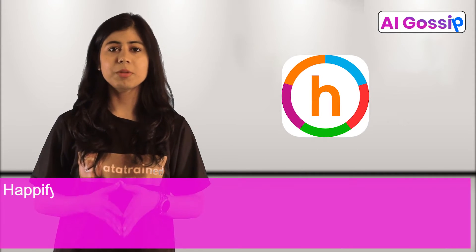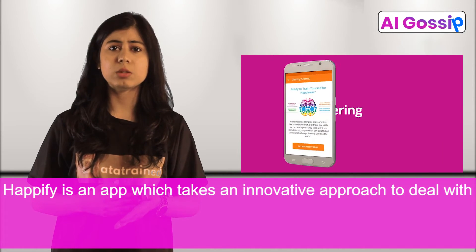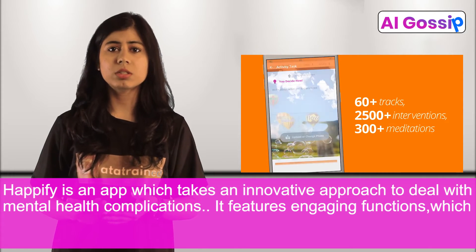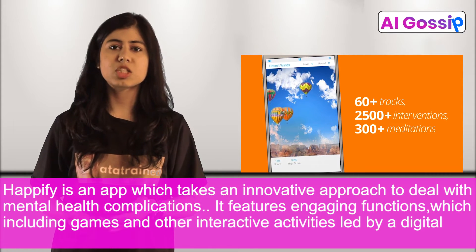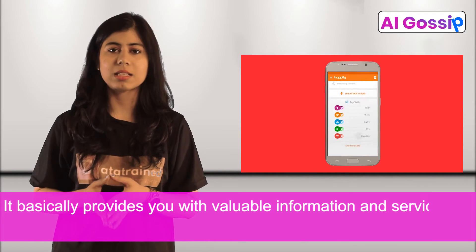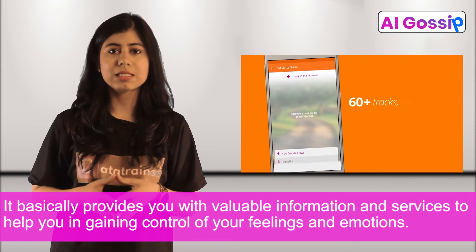Happify is an app which takes an innovative approach to deal with mental health complications. It features engaging functions which include games and other interactive activities led by a digital AI instructor, Anna. It basically provides you with valuable information and services to help you in gaining control of your feelings and emotions.